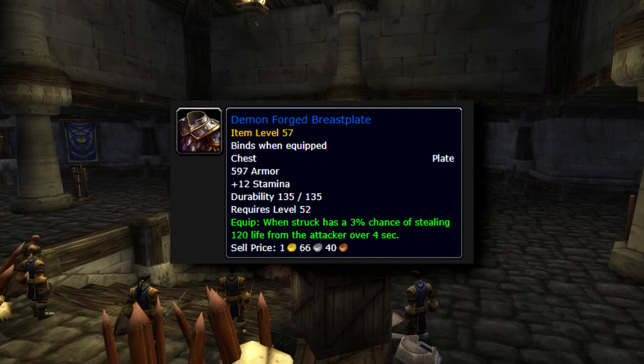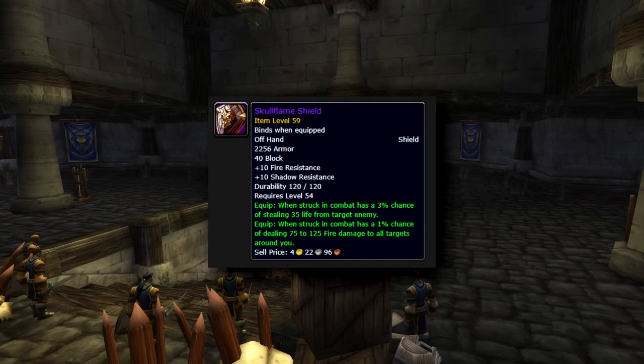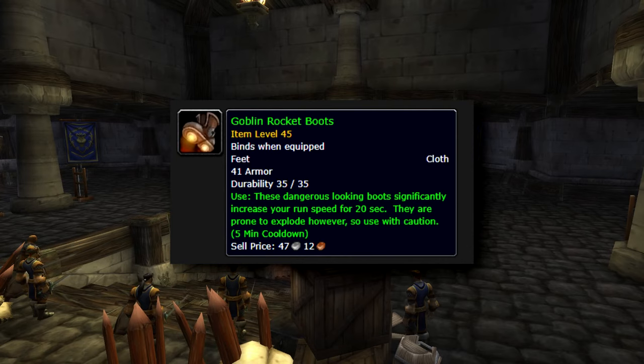As you can see in the video, it usually heals about 40 per second and in this run it does 65. The next one is Skull Flame Shield — it has a 3% chance of stealing life from your enemy, and it scales 100% with spell damage, meaning the more spell damage you have, the more healing you will get. For movement speed I use Goblin Rocket Boots, which gave me 70% movement speed for 20 seconds, but they can break.